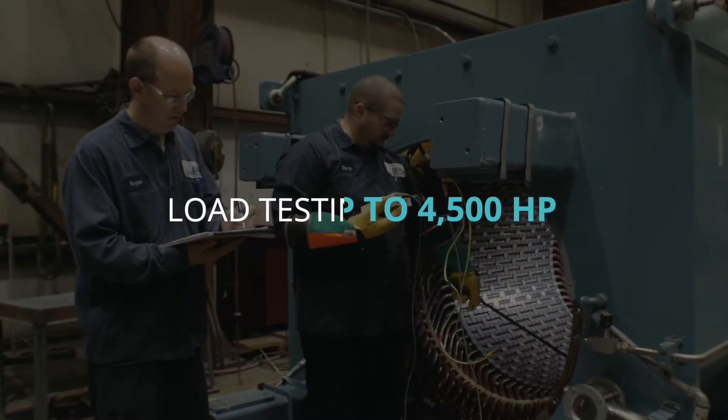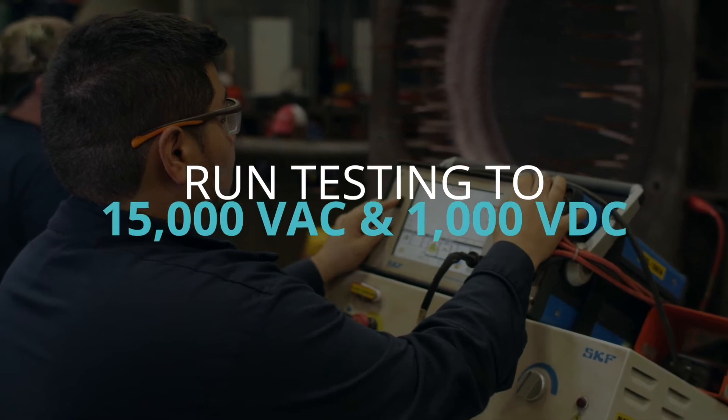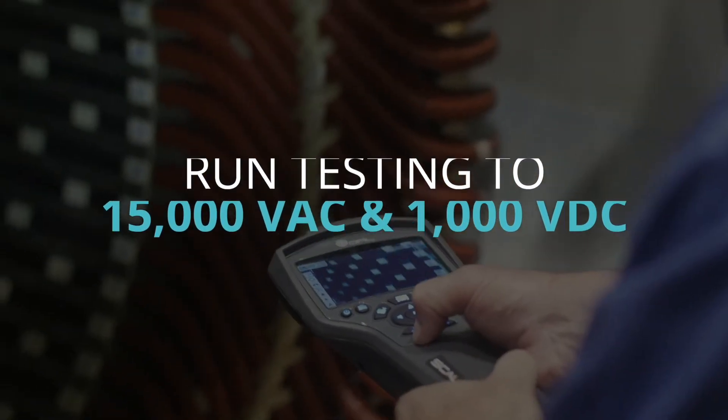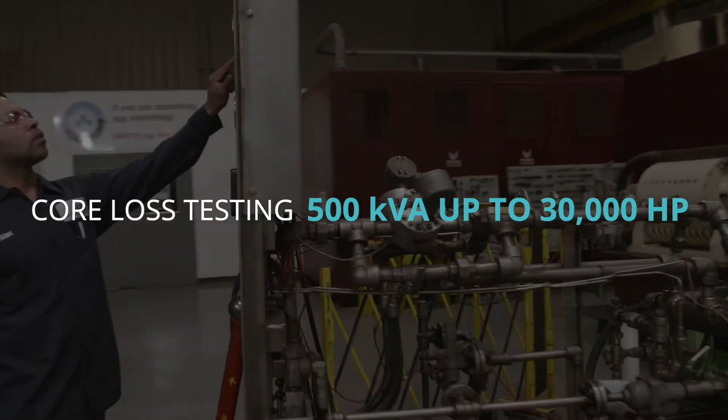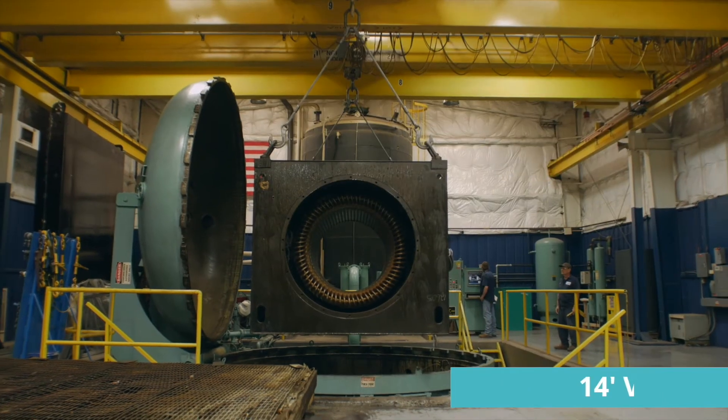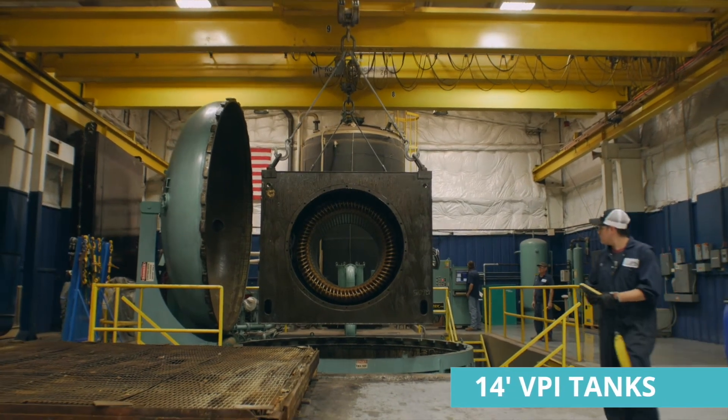IPS engineers and technicians use advanced diagnostics to pinpoint where your motor's performance and reliability fall short, and then develop a solution to optimize the unit for your specific application. IPS has 40-plus engineers on staff with decades of industry-specific design experience. We work together to improve your reliability and performance and extend service life, with resources beyond the scope of local motor repair shops.